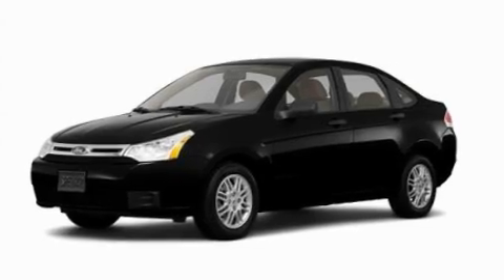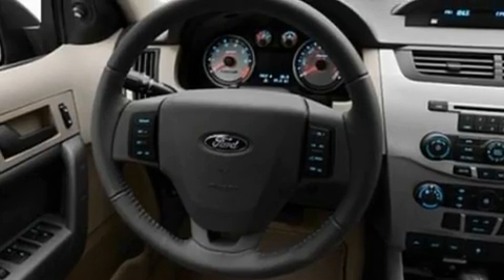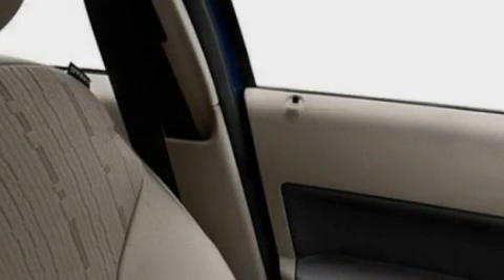Its top features include keyless entry, commercial-free satellite radio, a low-tire pressure indicator, traction control and stability control systems, an anti-lock braking system, a passenger side airbag, rear seat child-proof door locks, and an anti-theft protection system.